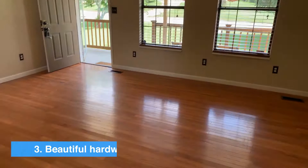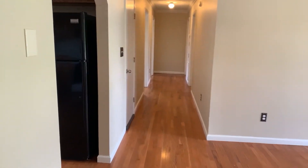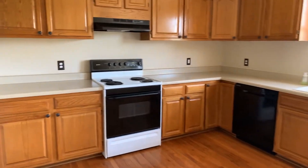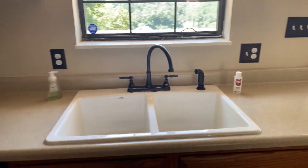My third favorite thing are these beautiful hardwood floors and all the recent upgrades. The current owners went ahead of inspections and spruced up any item that they themselves would want to see replaced, including fresh paint. In the kitchen, we have all new countertops, new fixtures, and a brand new sink.